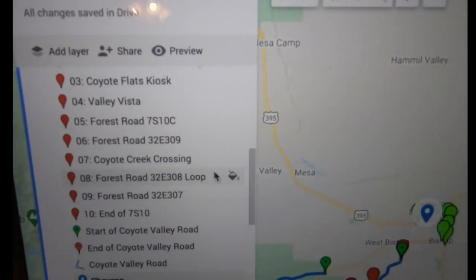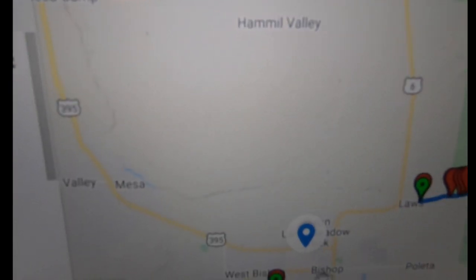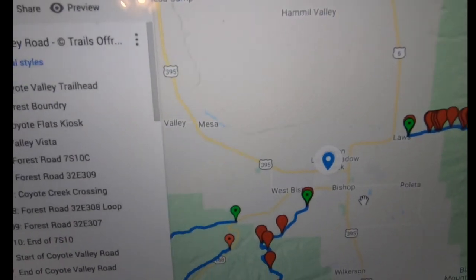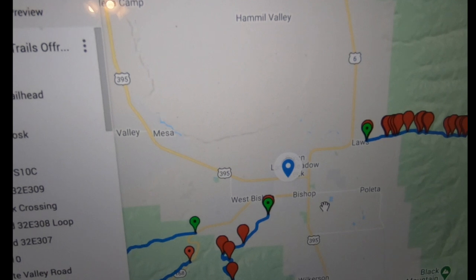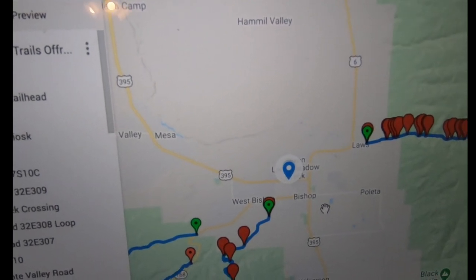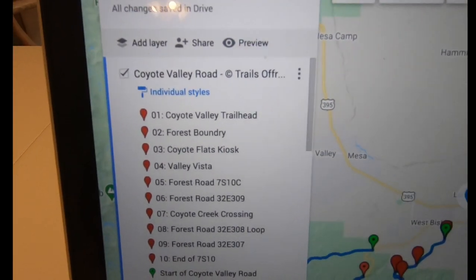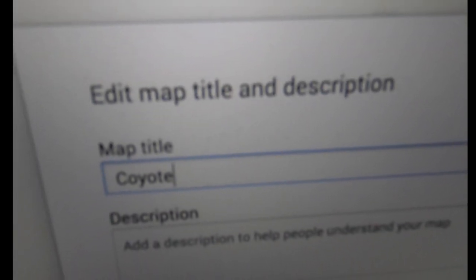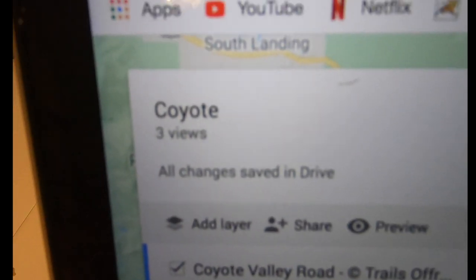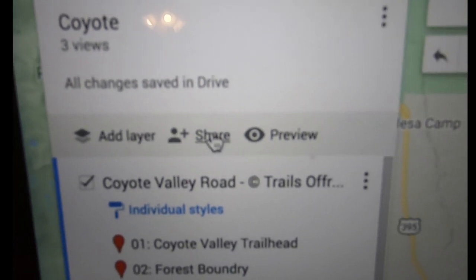To get rid of the search view, just hit X and all the green drop points are gone — only the one I saved remains. You can do that for hospitals, vets if you travel with your pet, groceries, whatever. Now an important step: I'm going to name this map — I'll just call it 'Coyote.' Hit save, and now when I go back to my maps view I know which one I'm looking at.